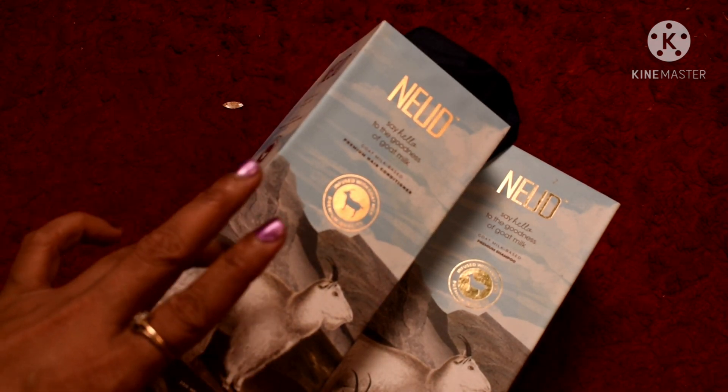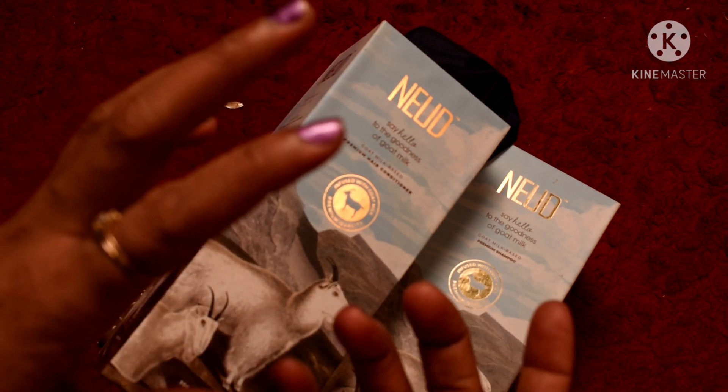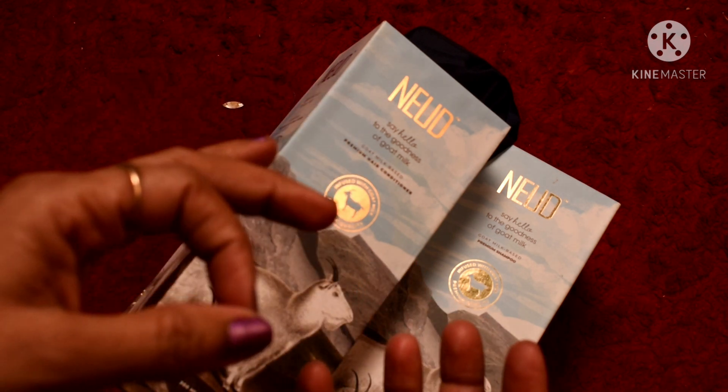My Instagram ID is beingwithsugam, which is the name of my channel. Please check it out once — if you have a problem with your hair not being bouncy, purchase it and you will get a lot of satisfaction. Friends, I have tried to tell you the benefits of this shampoo and conditioner. Goat milk is the main point, and it is paraben-free, which is key for healthy hair. It keeps hair bouncy and healthy.